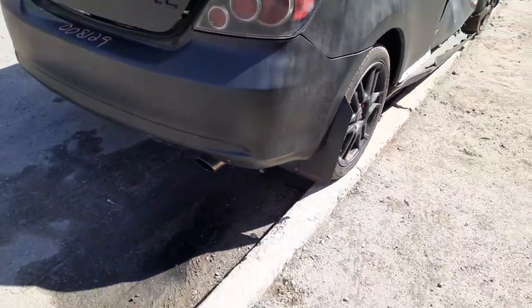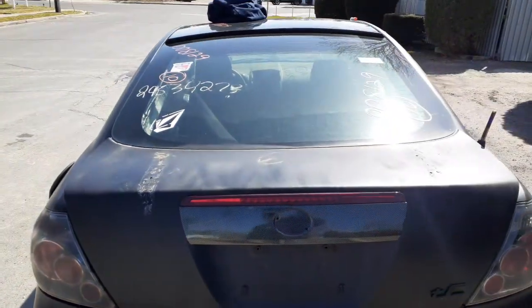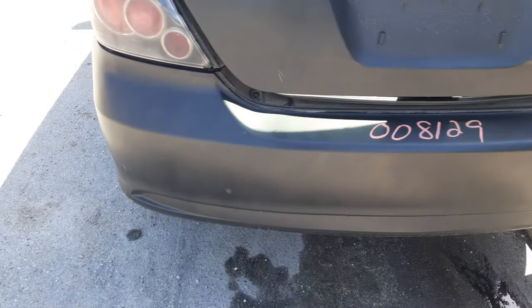The rear bumper looks like an aftermarket cover, looks to be pretty clean from what I could see. The rear glass hatch is no good — it's all bent up. Taillights are cracked, chipped, and oversprayed.